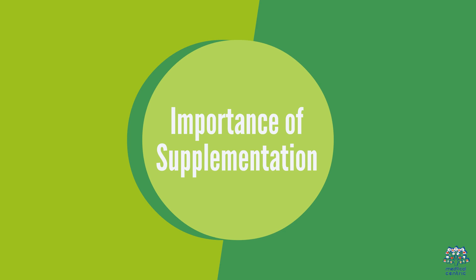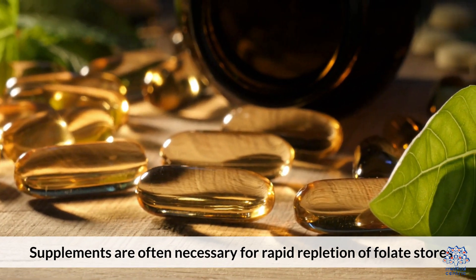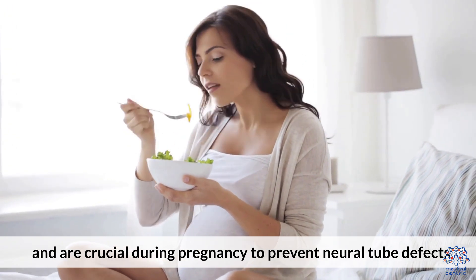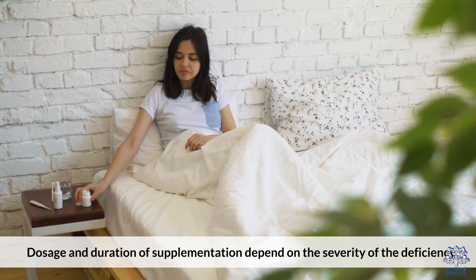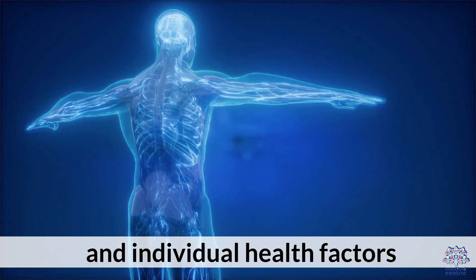8. Importance of Supplementation. Supplements are often necessary for rapid repletion of folate stores and are crucial during pregnancy to prevent neural tube defects. Dosage and duration of supplementation depend on the severity of the deficiency and individual health factors.